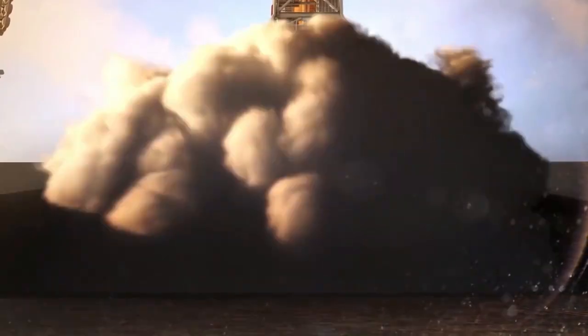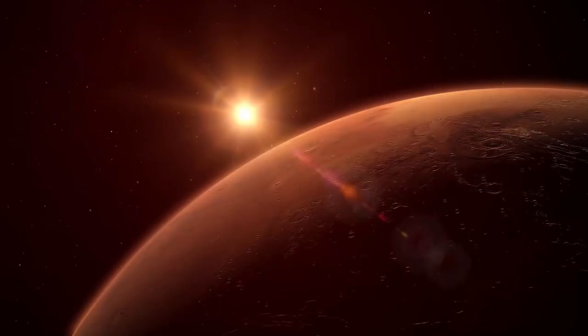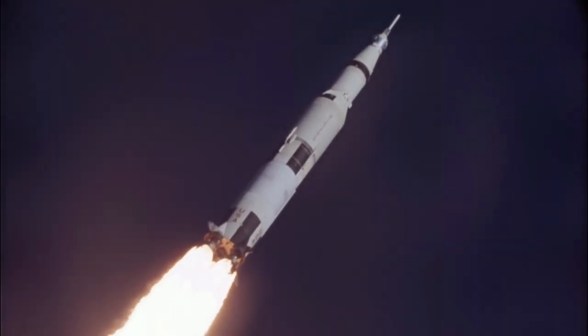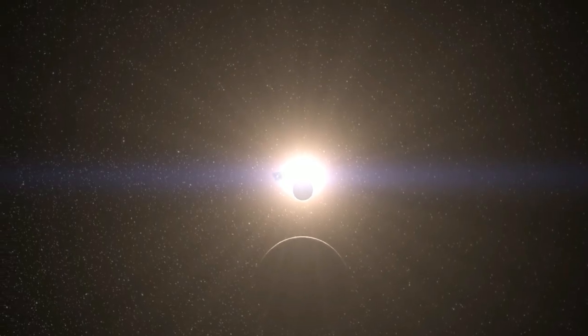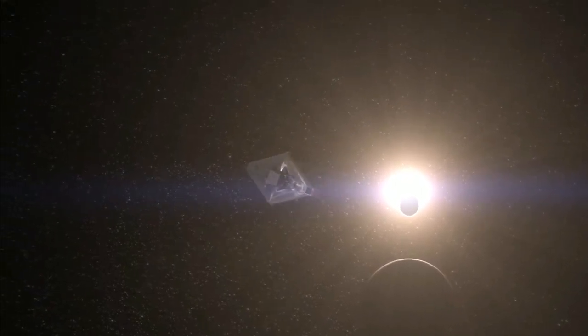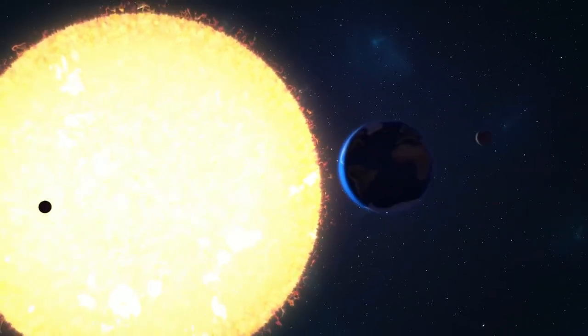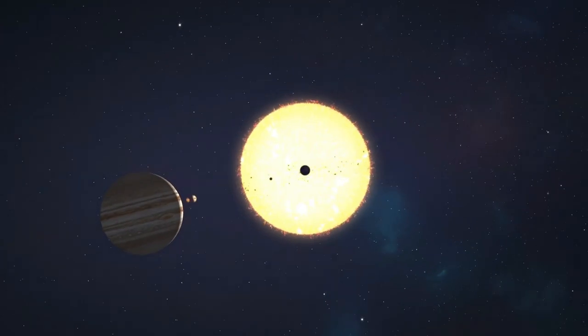The rocket was supposed to be directed into a trajectory that would take it away from Earth and into a stable orbit around the Sun. However, due to the slight deviation caused by the electrical disturbance, the rocket was propelled into a highly elliptical orbit around the Sun, taking it far beyond the Moon's orbit and into deep space. The rocket continued on this orbit for over 30 years, completing over one and a half orbits around the Sun before mysteriously reappearing near Earth.